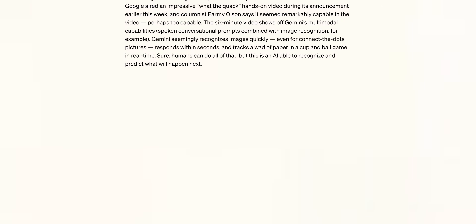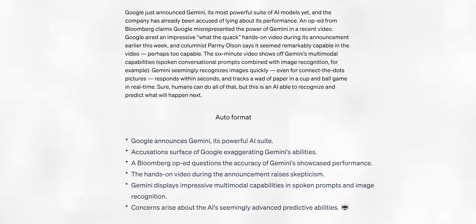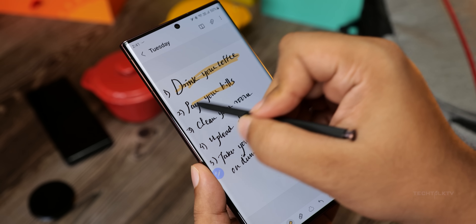Moving on, the Samsung Notes app is getting an upgrade as well. Notably, it will get the auto-format feature. This nifty tool transforms bulky paragraphs into neat bullet points, enhancing readability. It works not just for typed but also for handwritten notes.